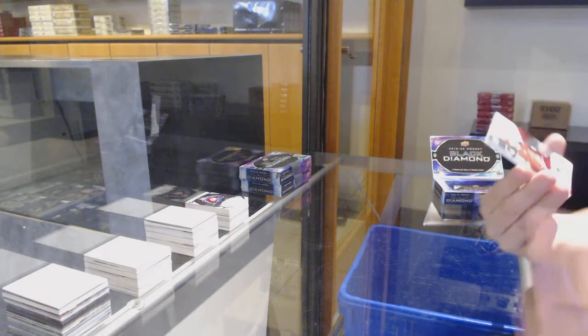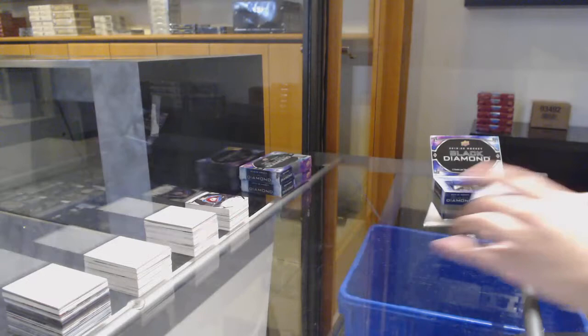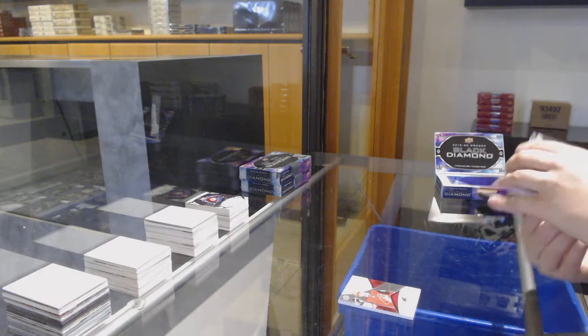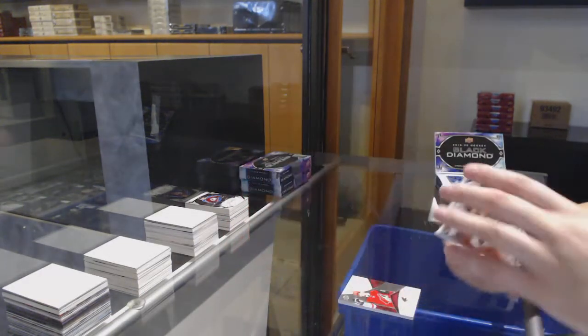We've got an exquisite rookie, number 299 for Arizona — Barrett Hayton. We've got number 249, base for the Flyers — Yakub Borachek.